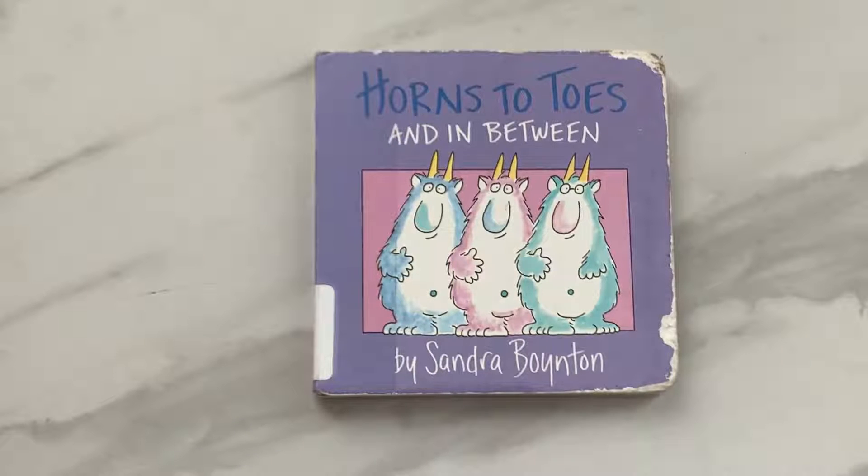Hello and welcome to Book Reading with Sammy. Today we are going to read a Sandra Boynton book. It's called Horns to Toes and In Between.